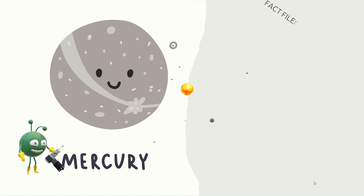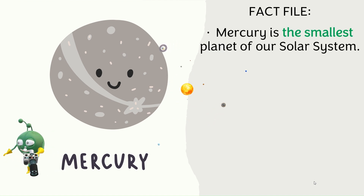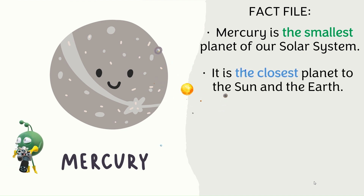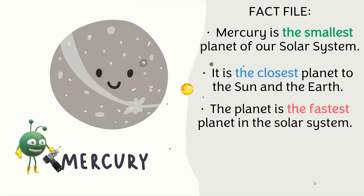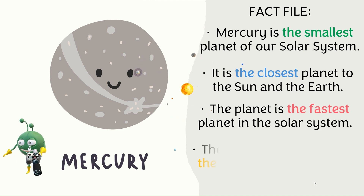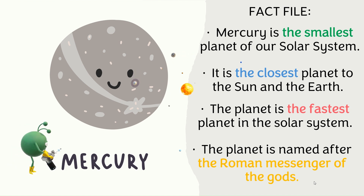Mercury — Fact file. Mercury is the smallest planet of our solar system. It's the closest planet to the Sun and the Earth. The planet is the fastest planet in the solar system. The planet is named after the Roman messenger of the gods.